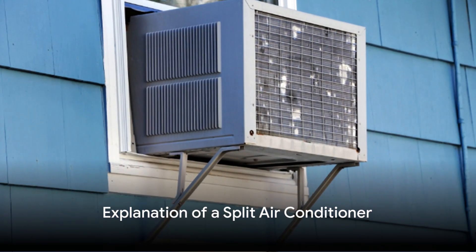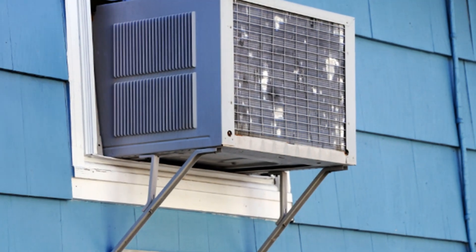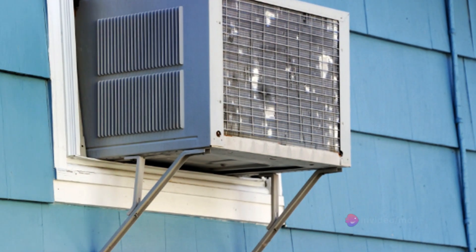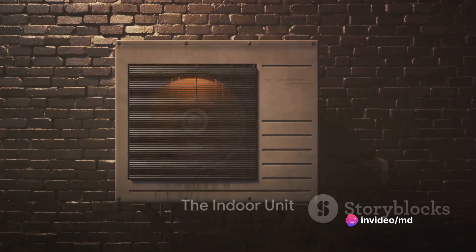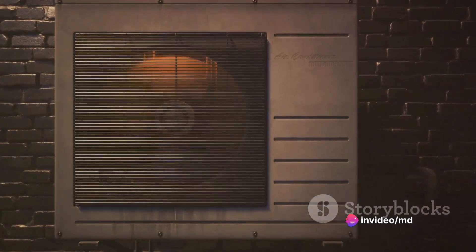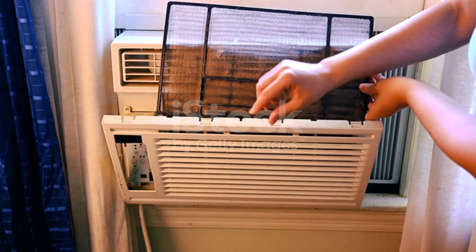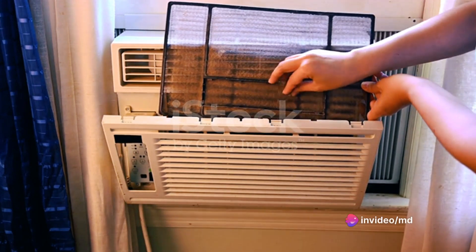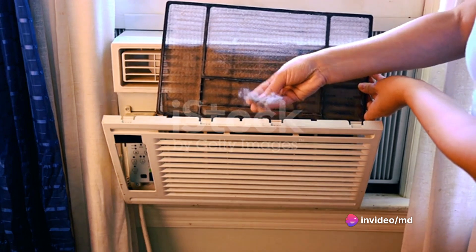Let me tell you how a window air conditioner works. In a window air conditioner, all the major and minor components of the system are enclosed in a casing. Its major parts — like the compressor, condenser, cooling coil, and blower — are all packed in a single case. The working principle is similar to the split unit; it also works on a vapor compression cycle.